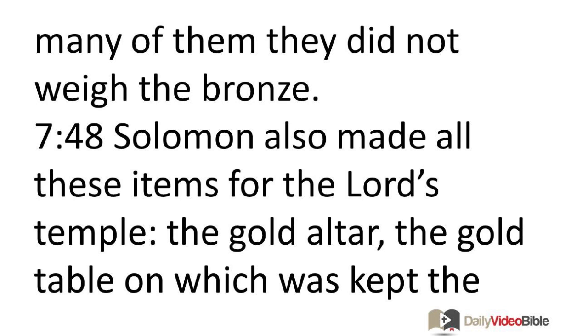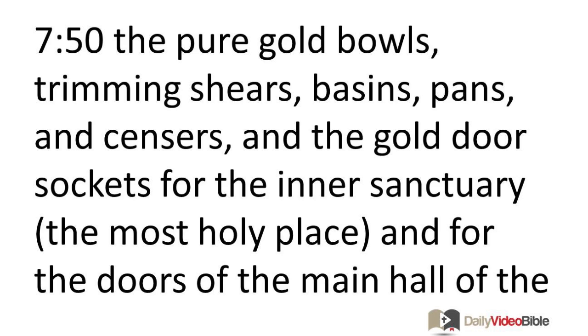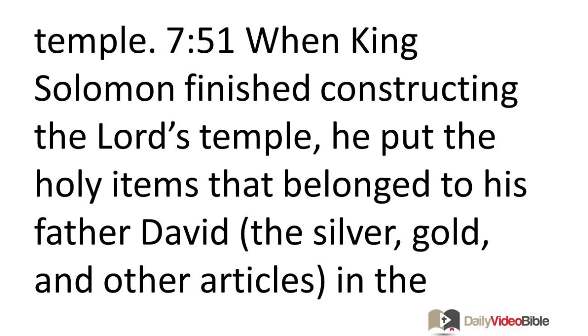Solomon also made all these items for the Lord's temple: the gold altar, the gold table for the bread of the presence, the pure gold lamp stands at the entrance to the inner sanctuary — five on the right and five on the left — the gold flower-shaped ornaments, lamps, and tongs, the pure gold bowls, trimming shears, basins, pans, and censers, and the gold door sockets for the inner sanctuary and the doors of the main hall of the temple. When King Solomon finished constructing the Lord's temple, he put the holy items that belonged to his father David — the silver, gold, and other articles — in the treasuries of the Lord's temple.